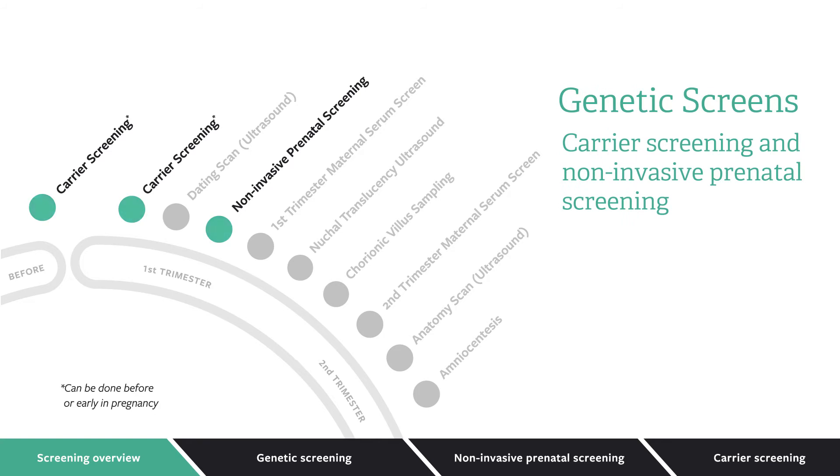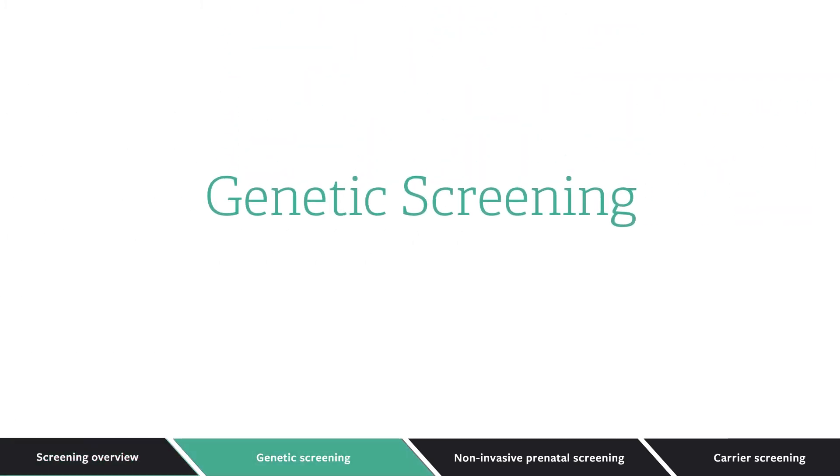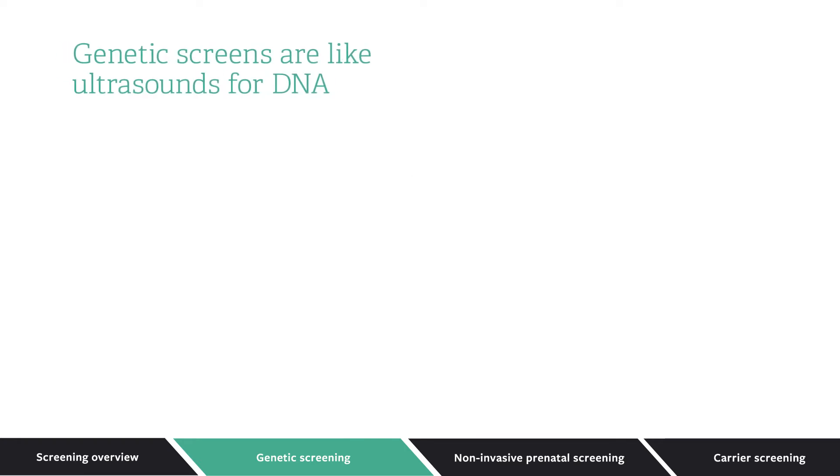Carrier screening and non-invasive prenatal screening are genetic screening tests that are done early on to inform the care of your pregnancy and baby. Genetic screening has been made possible by advances in technology, but they are a lot like the screens pregnant women have been having for decades. You can think of genetic screens like ultrasounds for DNA. We can get a better understanding of genetic screens by going over some of the basics of genetics.